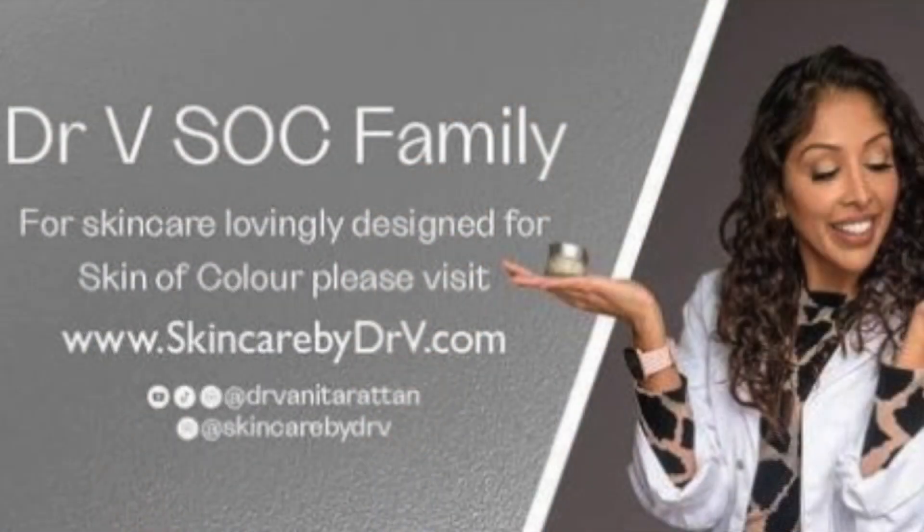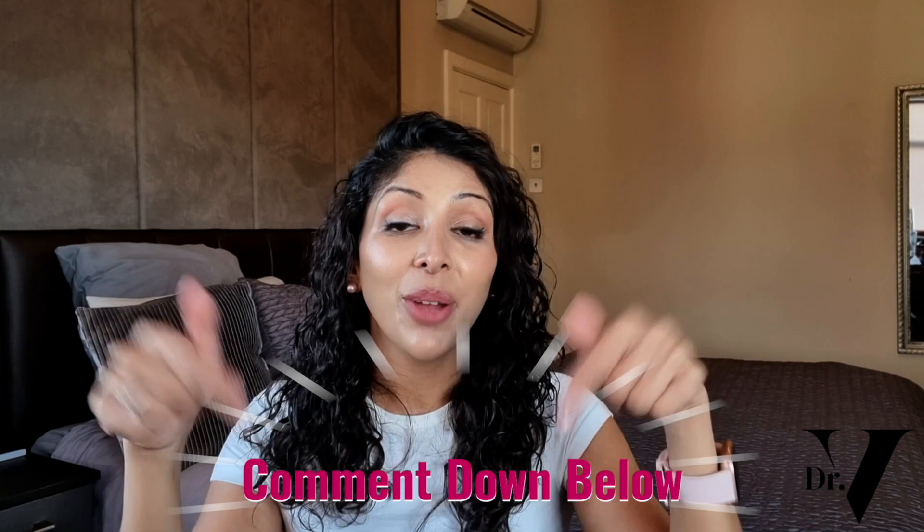Don't forget to join our private Facebook group — it's a really safe space just to talk about your skincare issues. You can share photos, and it's called DrV Sock Family, so please do join that. You can also follow us on Instagram: Skincare by DrV and DrVenita Rattan. I'm also on TikTok as DrVenita Rattan. I'm here in the comment section for one hour at the launch of every single video, so make sure you subscribe and hit the notification bell. Please write down below any other videos you want me to make for you.